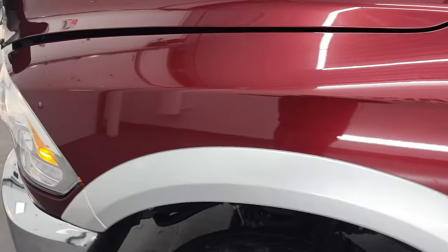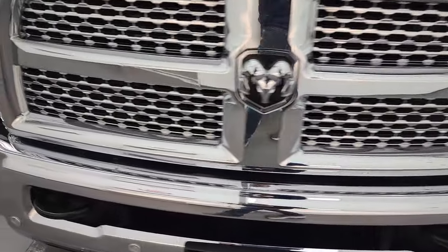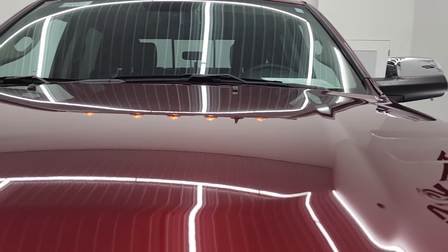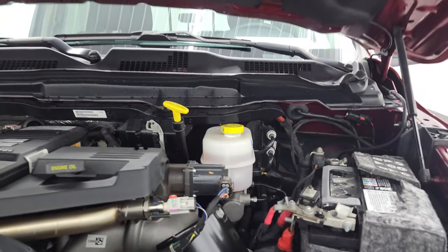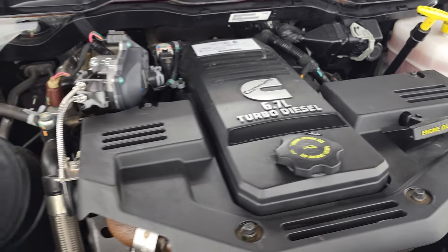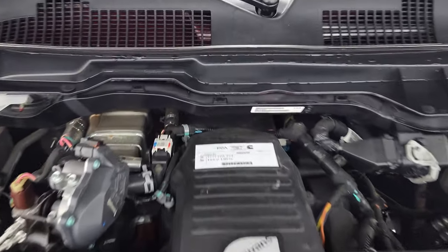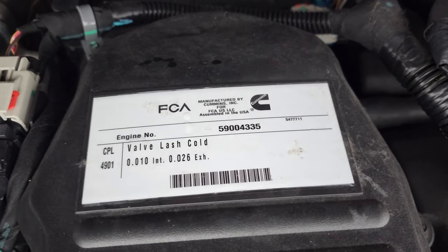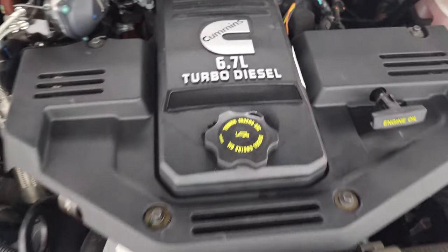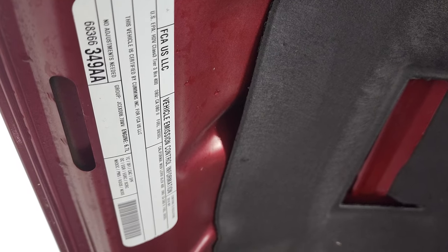I'd personally like to thank you for checking out the video today, and hopefully from this HD video you've been able to verify the quality, condition, options, and cleanliness of this truck inside and out. I think it's in fantastic condition. Under the hood, we have the high output 6.7 liter Cummins diesel engine — the engine bay is very clean and it runs very smooth. This truck has been fully safety inspected by our service shop with a fresh oil and filter change, all fluids checked and topped off, and this truck is 100% ready to go. There's your emissions sticker.